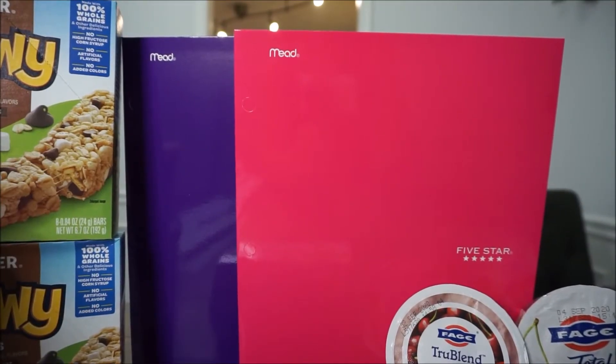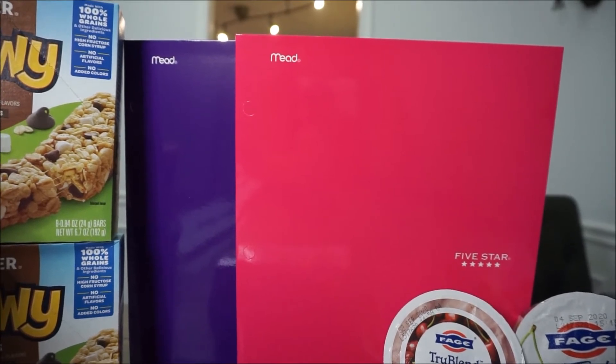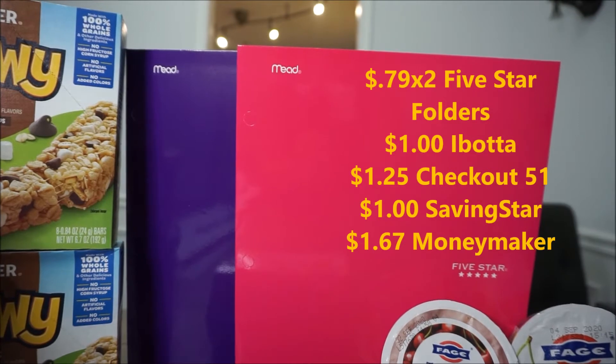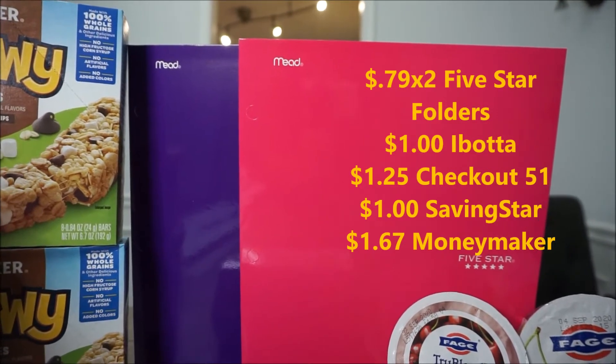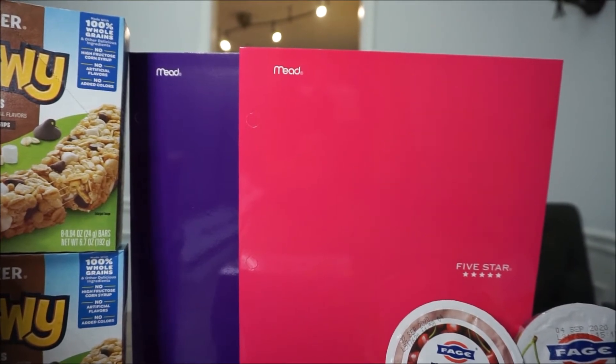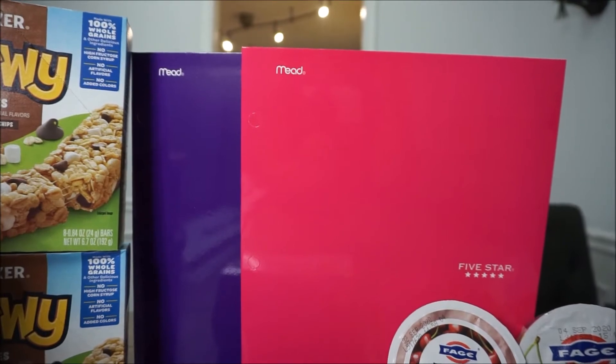These Five Star folders are $0.79. You buy two of them and they are $1.58 out of pocket. There is a $1 rebate back on Ibotta, a $1 rebate back on Saving Star, and a $1.25 back on Checkout 51, making this a $1.67 moneymaker.